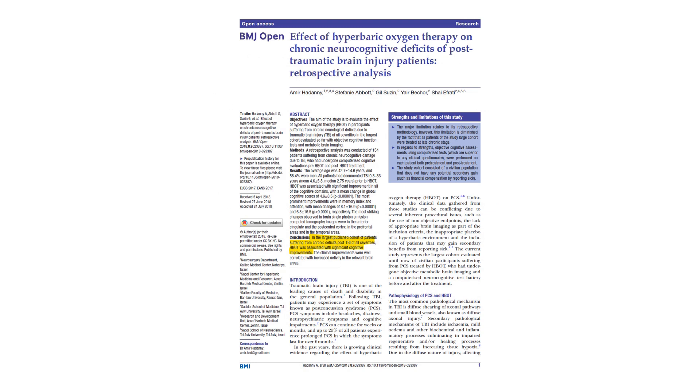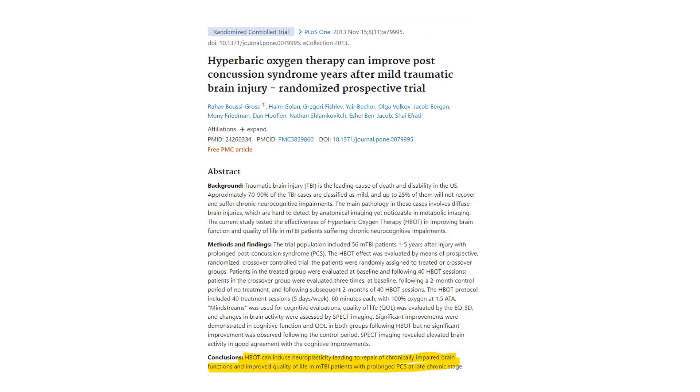I find it more interesting in terms of how it works for the brain. There are a few interesting studies, including one where people who'd had traumatic brain injury of all severities were given hyperbaric therapy — years after the trauma — and they all improved significantly. A different paper, in a different year, found the same thing.